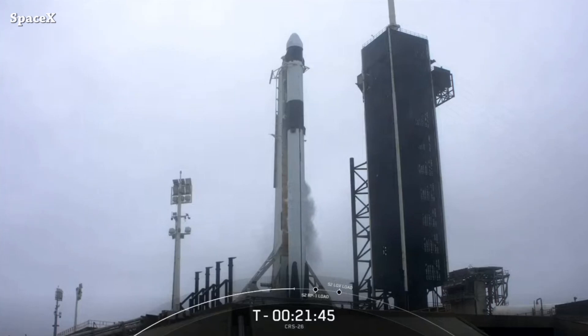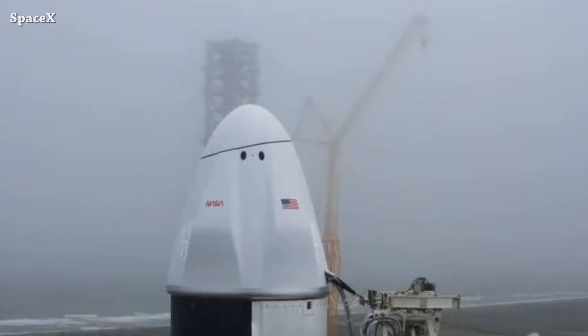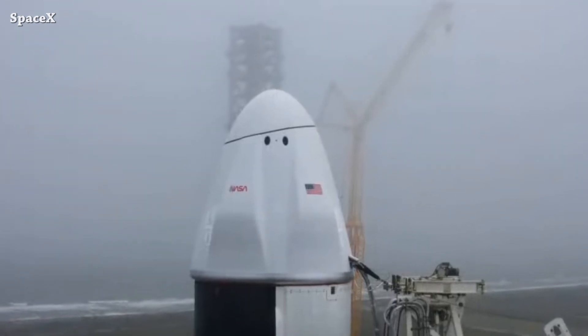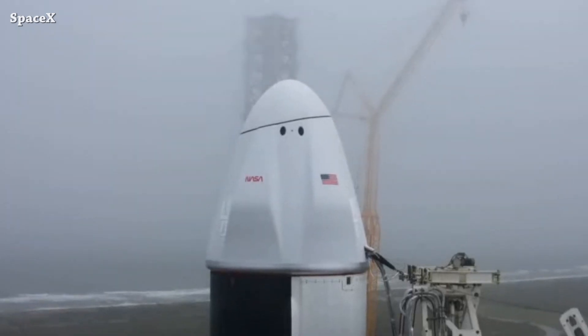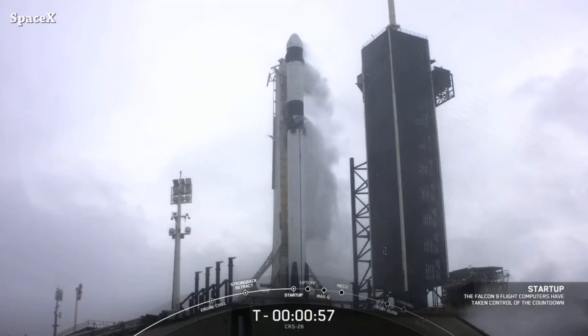On the pad is a brand new Dragon, a brand new second stage, and brand new booster 1076. We have a close-up view of Dragon C211. Due to unfavorable weather, the launch of Commercial Resupply Service 26 has been postponed — they are now targeting Saturday, November 26th at 2:20 PM Eastern Time.